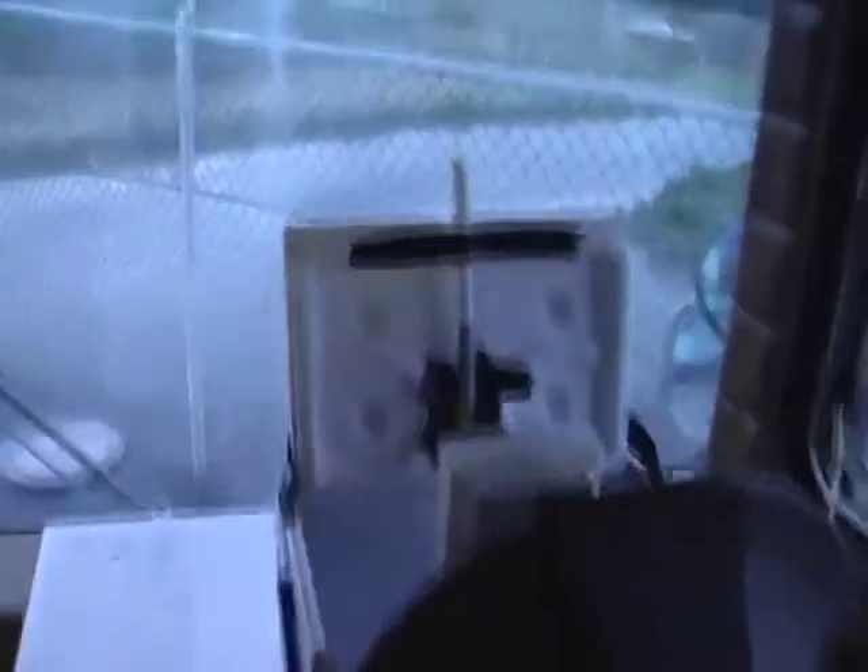Now I set up this other system here that has the smoke detector — americium. We've got the americium hanging on the ballpoint pin. Right behind it is the CCM-137. Here's the interferometer.